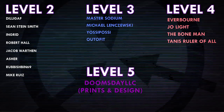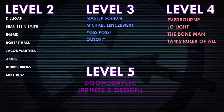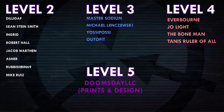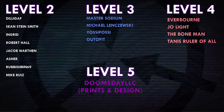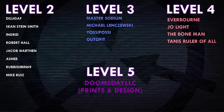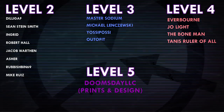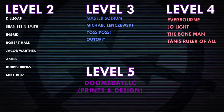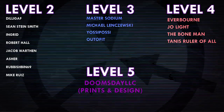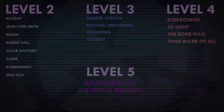Thank you all so much for watching, and a huge thank you to all of my patrons on Patreon. Special shoutout to Everborn, Joe Light, The Bone Man, Tannis, Ruler of All, Doomsday LLC, and Prince and Design. If you'd like to help support the channel, head on over to Patreon.com slash Dr. Maxwell. Link in the description. We'll see you next time.